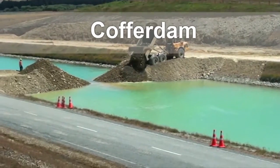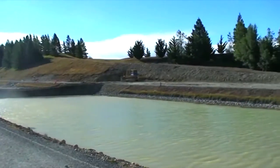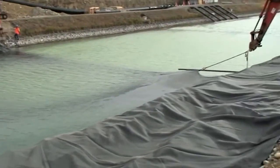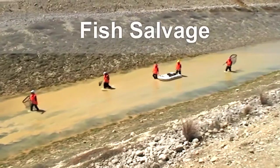The remediation works commenced by building cofferdams sealed with a geomembrane liner to enable dewatering of the three zones to be lined. During the dewatering, fish trapped in the dewatered sections were carefully removed.